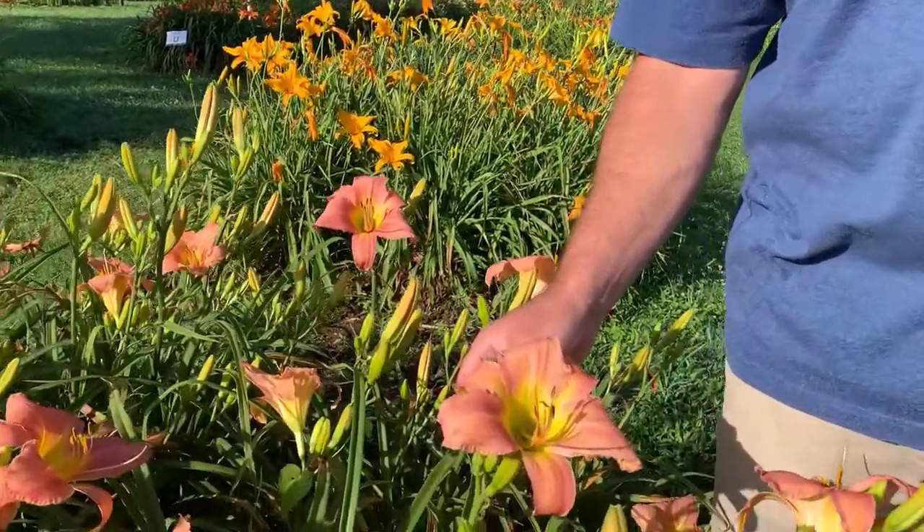Hi, I'm Ken Oaks with Oaks Day Lilies. I was going to introduce you to the variety Coryton Pink. This is one of our own introductions, which you might have guessed. The name Coryton is named after the little community that we live in. And as the name also implies, it's a pink, so we really thought hard on that name.